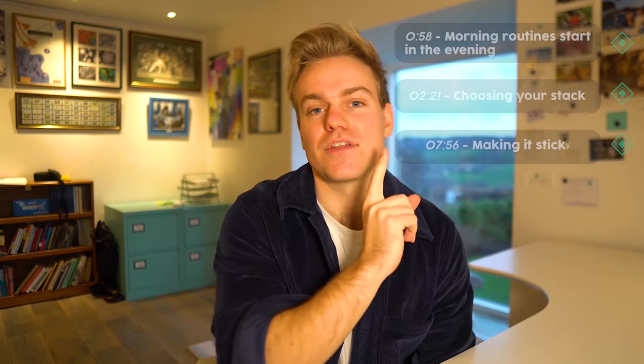Today we're going to be talking about everything to do with a morning routine in Notion. I'm going to leave the timestamps here so you can jump around a bit if you want, but let's get into it.